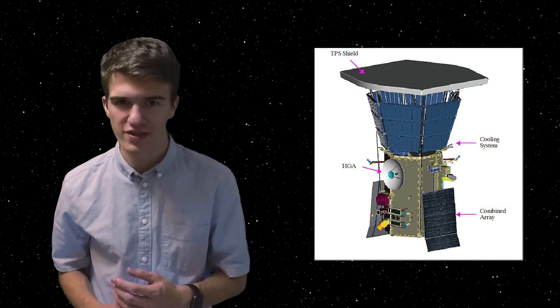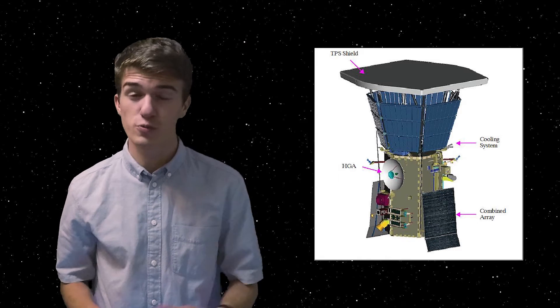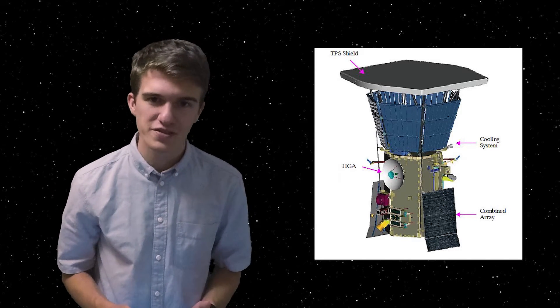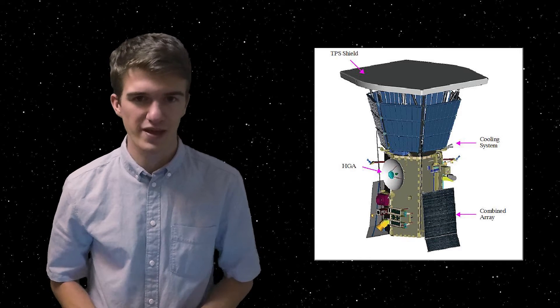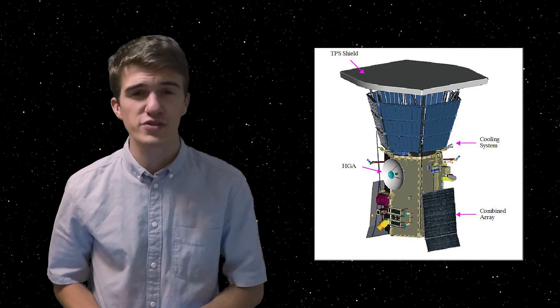Not all parts of the spacecraft are blocked by the heat shield — it is powered by solar panels. To keep those cool, they use a water cooling method. Water runs behind the solar panels where it's much hotter, then heats up taking the heat from the panels, and travels to the back end of the spacecraft where it's cooler near the vacuum of space, radiating that heat off into space. This cycle keeps the overall temperature of the spacecraft near 30 degrees Celsius.